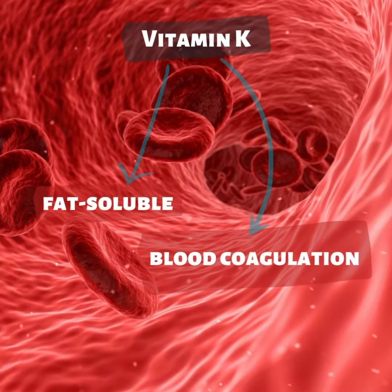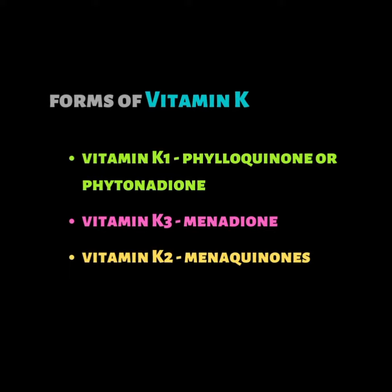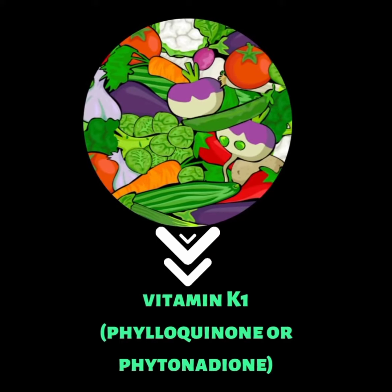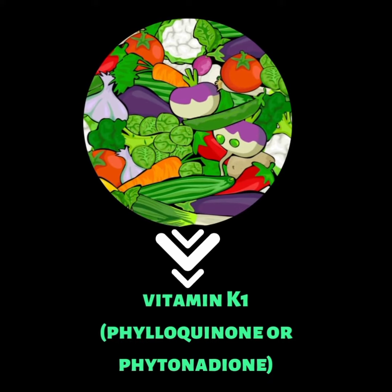Vitamin K is a fat-soluble vitamin needed for blood coagulation. There are several forms of vitamin K. Vitamin K1, also called phylloquinone or phytonadione, comes from plants and makes up your dietary vitamin K.